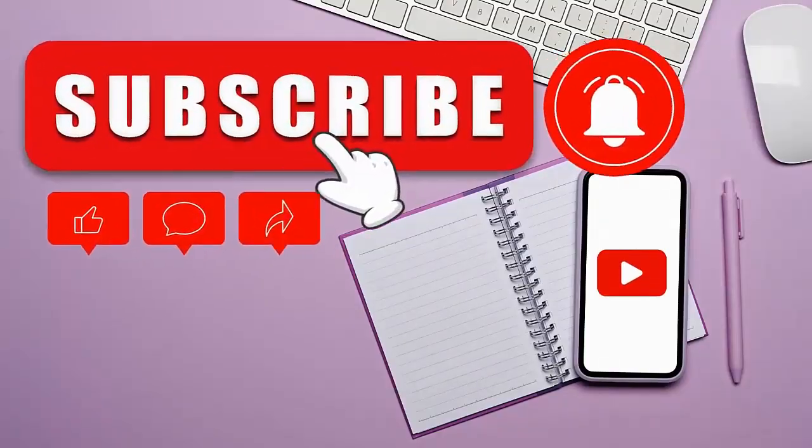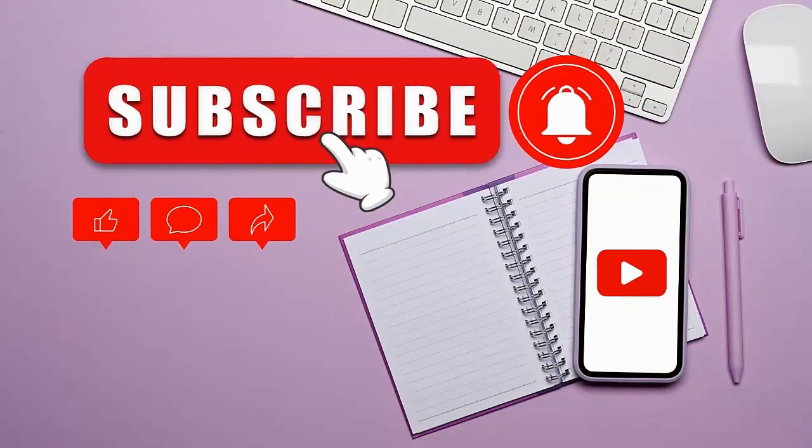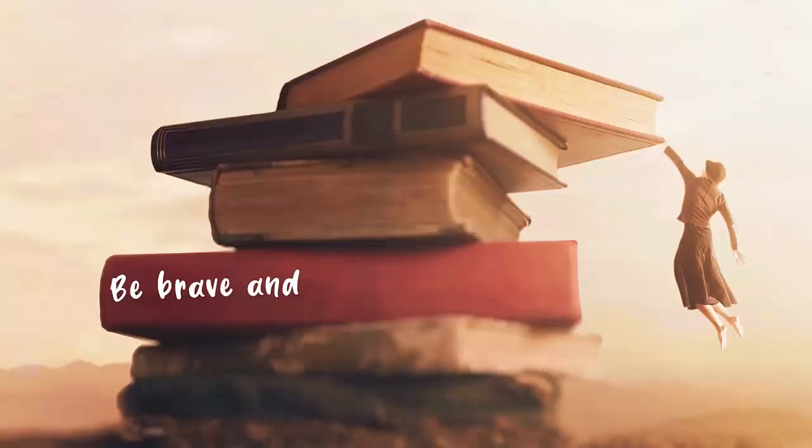Good luck! If you want new tips and more specific content like this, please like, comment below, and remember to subscribe. I'll see you in the next video. Be brave and spread positivity. Bye!